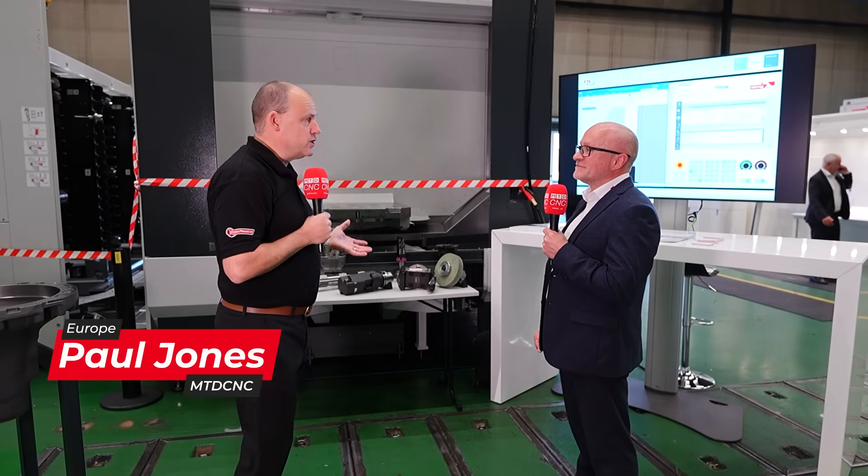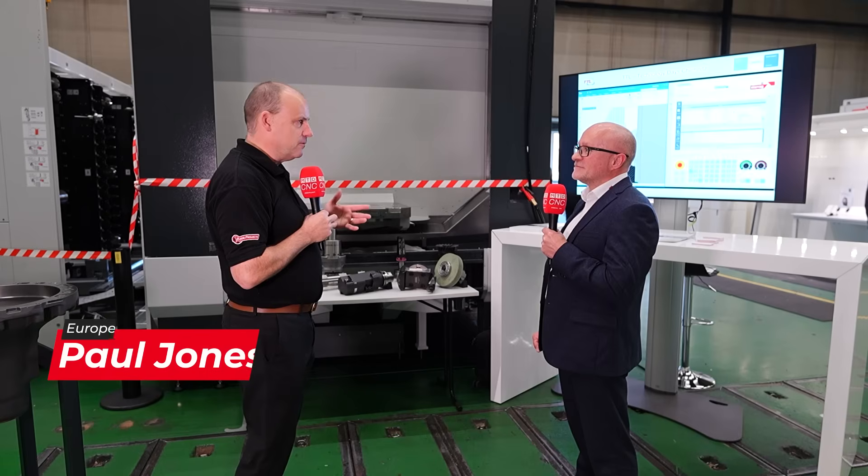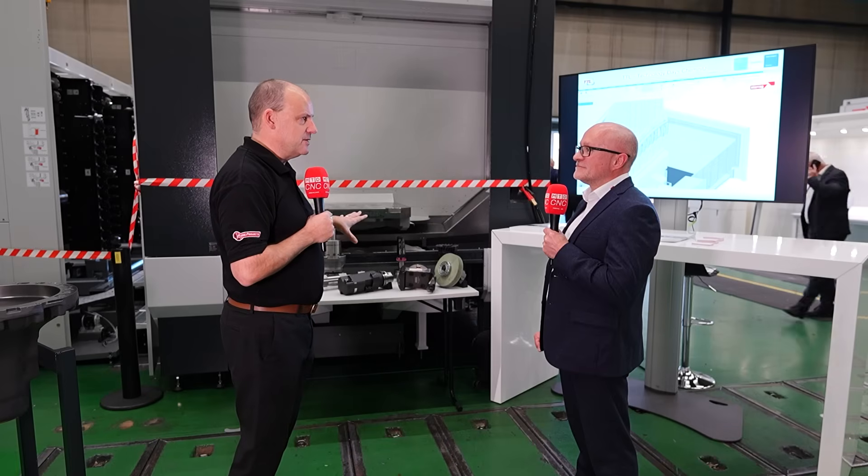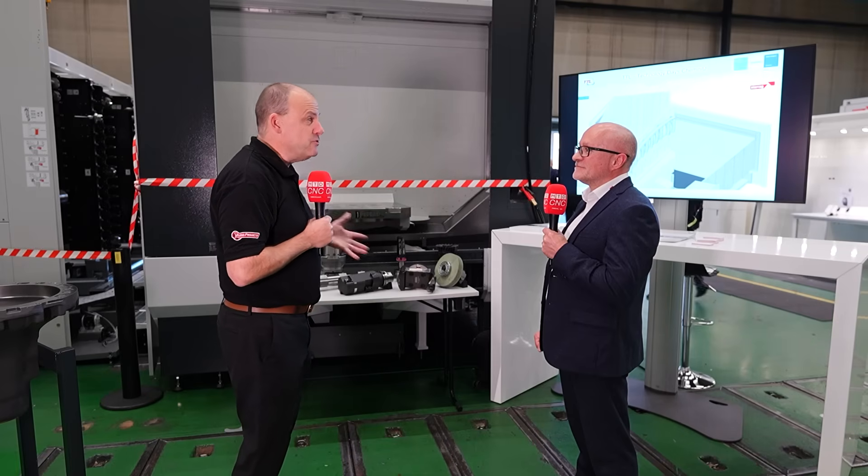At the tech days here in Chemnitz, we're looking at machines and applications from the transport and industrial sector, but it's not just about those things. It's about ensuring your processes, and we're using a digital twin to avoid collisions on the machine.